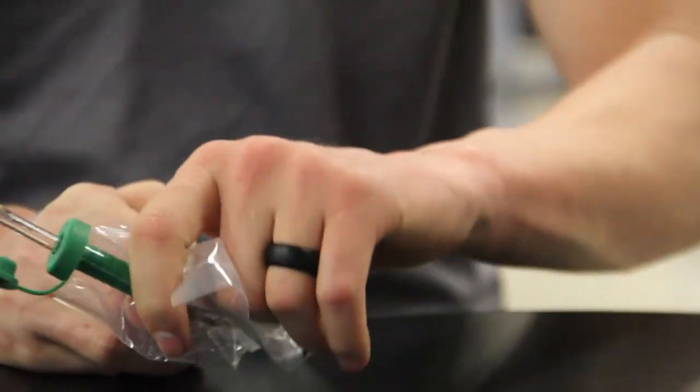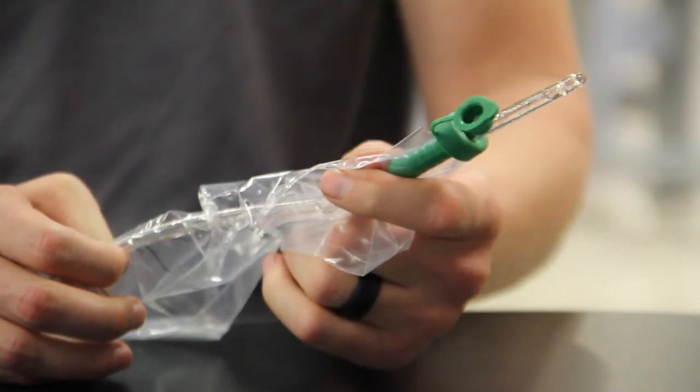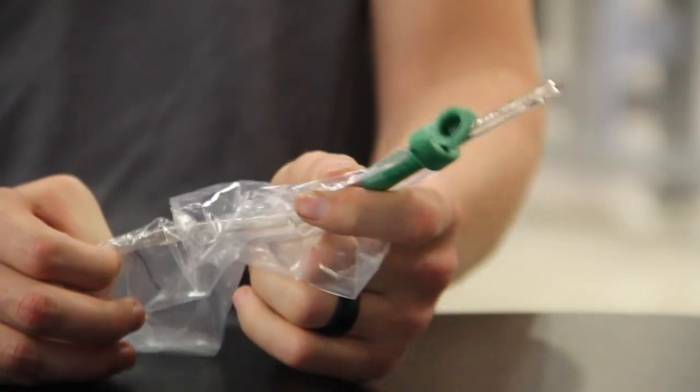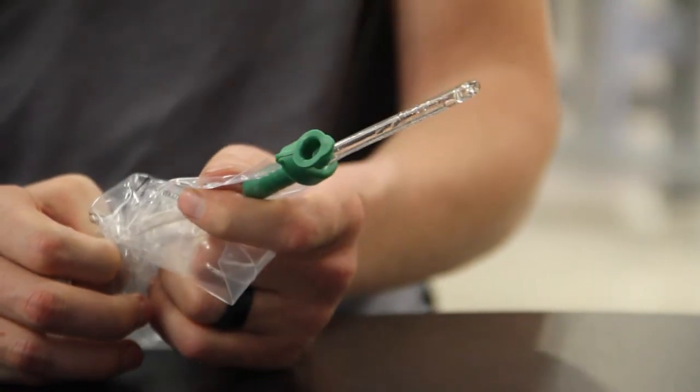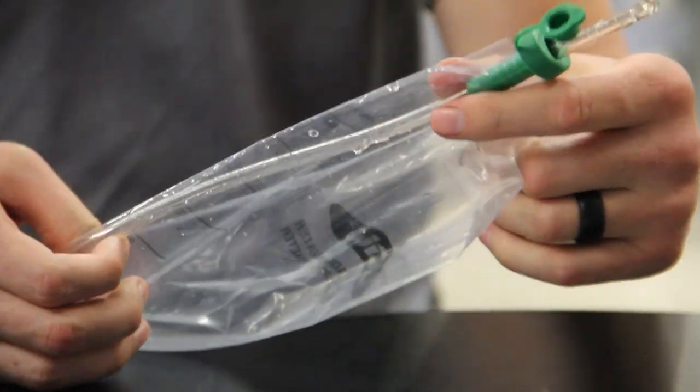Fire polished, larger eyelets for faster, more thorough drainage. Smooth and tapered for safe, comfortable insertion. You can see the lubrication, and you can see that I'm not touching the catheter at any point.